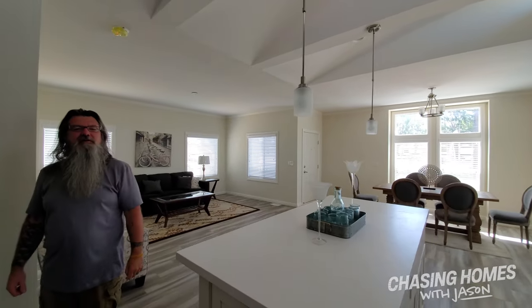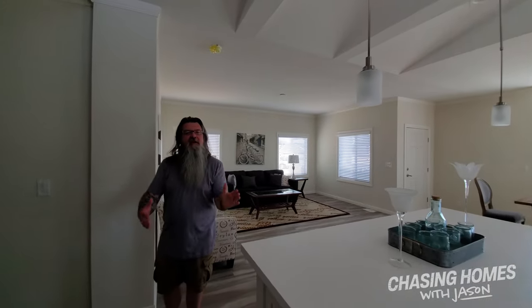Laminate flooring through the common areas of the house, carpet in the bedrooms, and a gorgeous farmhouse kitchen. This is just incredible. Let's take a look at some of the other options that the Bradford by Silvercrest has to offer.